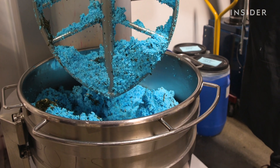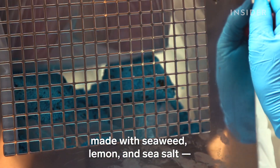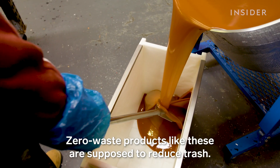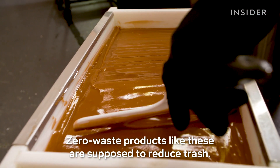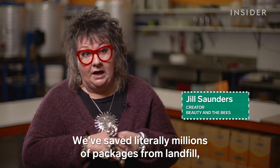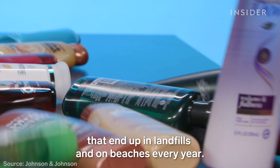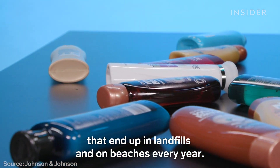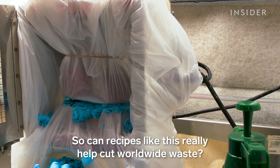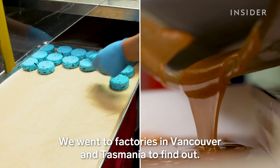This is shampoo, made with seaweed, lemon and sea salt, and no packaging at all. Zero waste products like these are supposed to reduce trash. We've saved literally millions of packages from landfill, and that's really important. But there are still billions of bottles that end up in landfills and on beaches every year. So can recipes like this really help cut worldwide waste? We went to factories in Vancouver and Tasmania to find out.